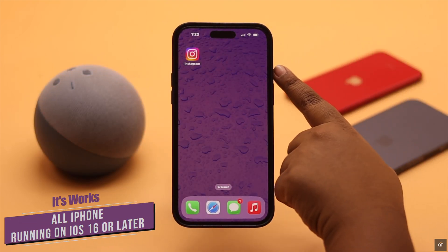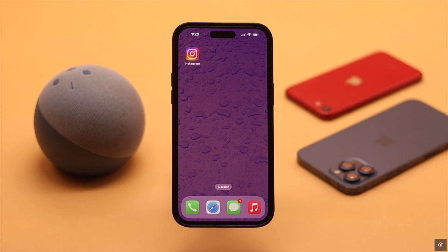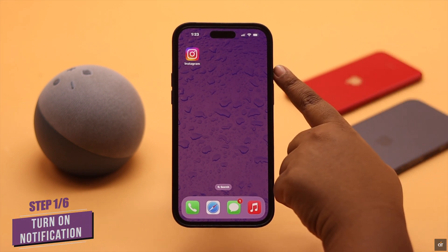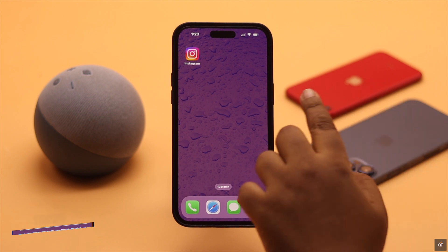We are using an iPhone 14 Pro Max, but you can use any iPhone running on iOS 16 or later. If you haven't turned on notification settings for Instagram on your iPhone, then this problem can happen.